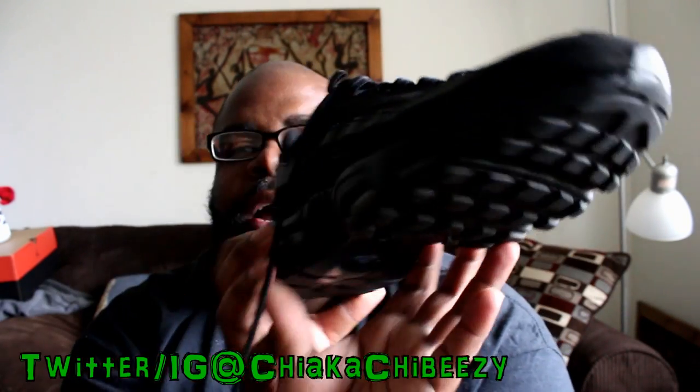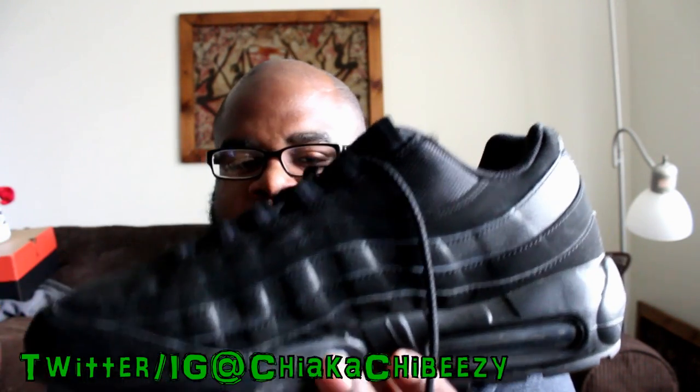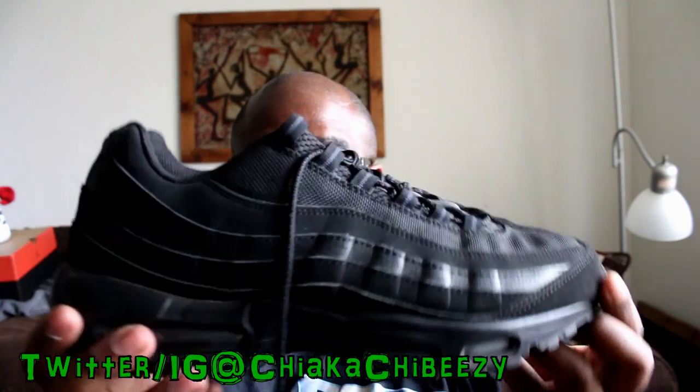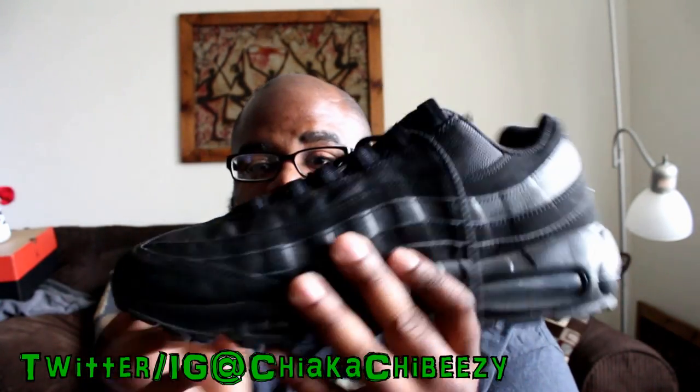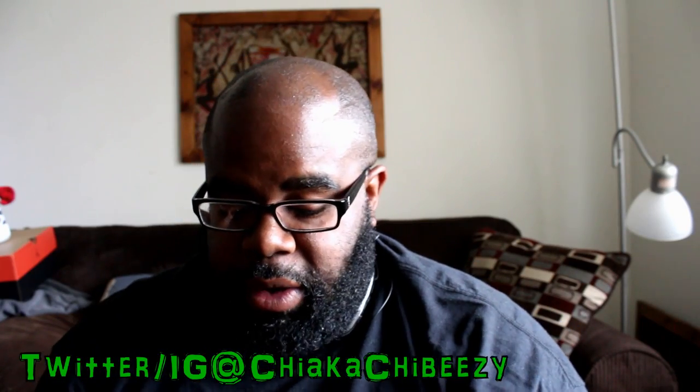Tuesday I wore another one I wear a lot — the Air Max 95 Triple Blacks. I love this shoe because you can wear it with anything. As you can see I've worn these dozens of times and they still hold up really well. This is what I wore on Tuesday.